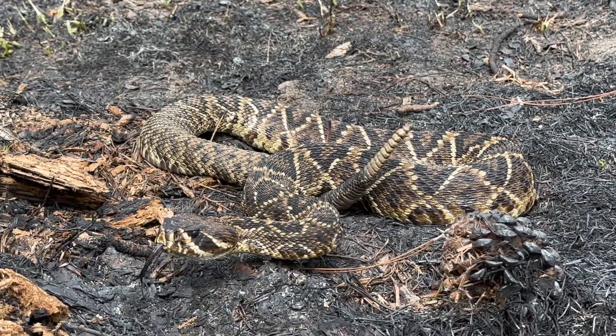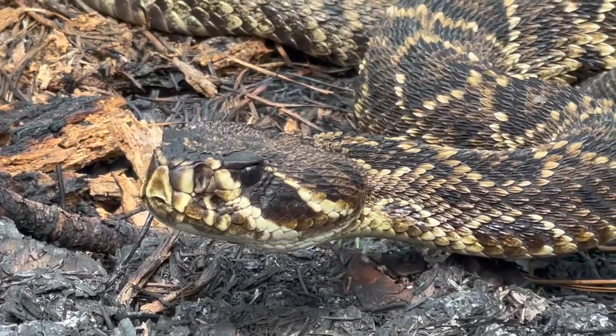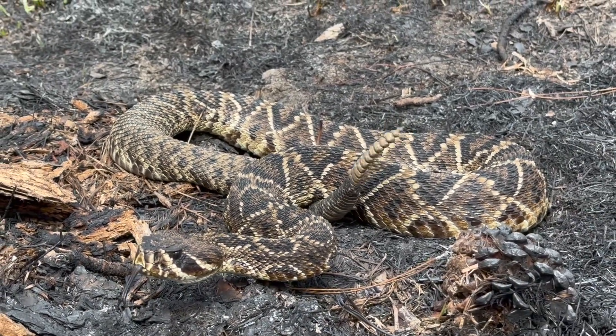Here's a look at that eastern diamondback that we got a few days ago — we just processed this snake. He's a little unhappy but he was very nice for processing. We're going to release this guy right now, just getting some pictures now.